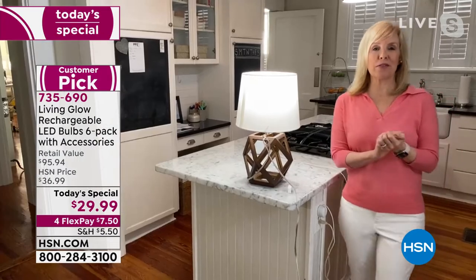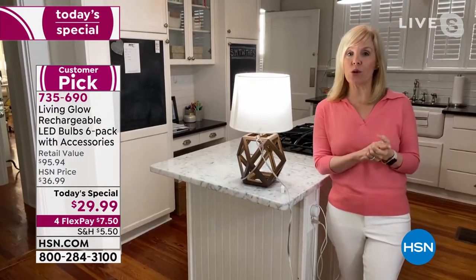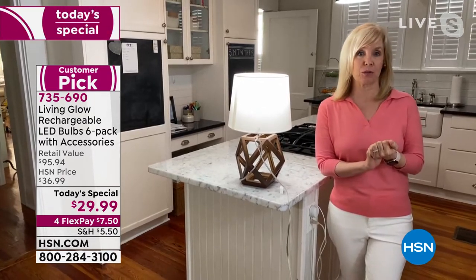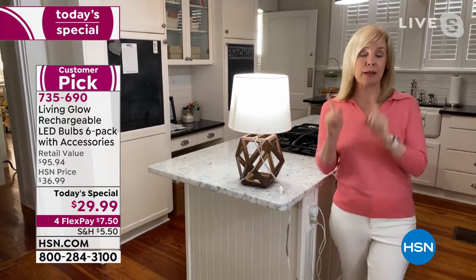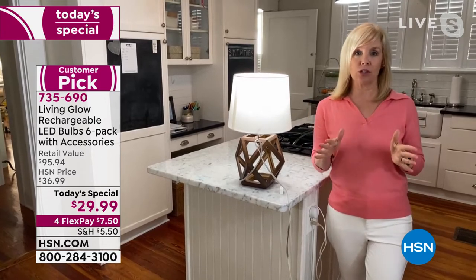We launched these bulbs about a year and a half ago, and just at HSN we've sold over 800,000 of these bulbs. They're a huge customer pick — people love them. We lost power all over the country last year and people were able to put these to the test, and they work. That's why it's a huge customer pick.